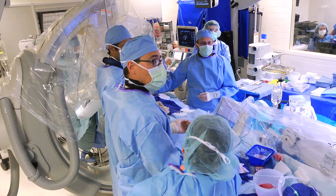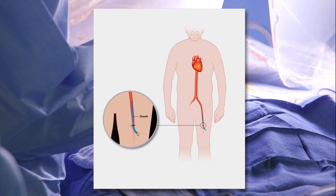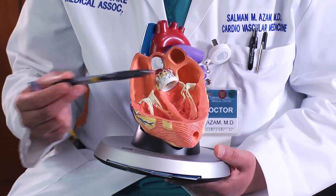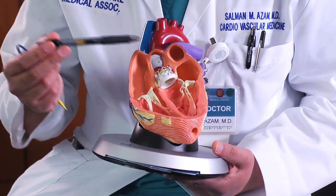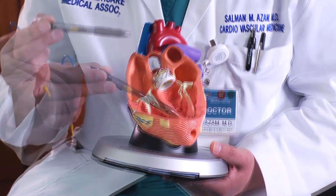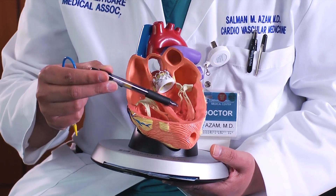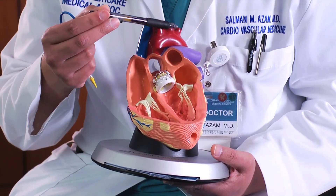TAVR uses a revolutionary new technique for valve replacement. The entire procedure is done through the femoral artery, similar to standard heart catheterization. This is a heart model that has been bisected to show the heart chambers as well as a couple of the valves. These two chambers are: this is the left ventricle, the bottom left chamber of the heart. The bottom left chamber of the heart squeezes blood out through this valve — the aortic valve — into this pipe and distributes blood to the rest of the body.